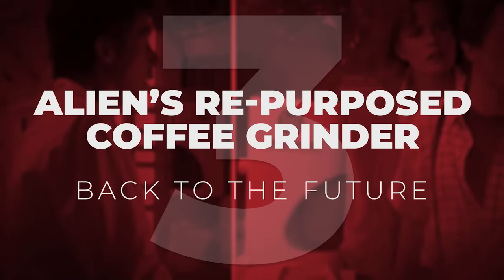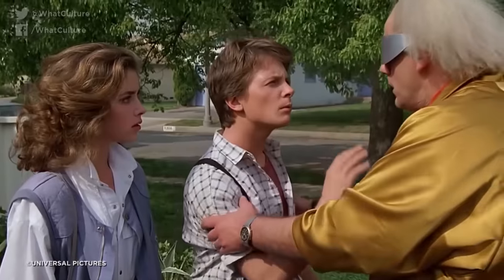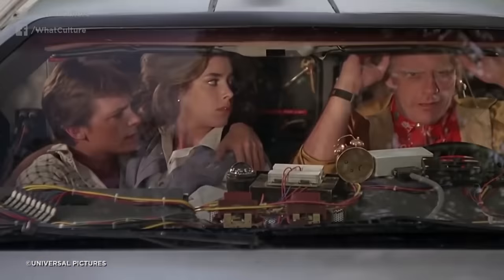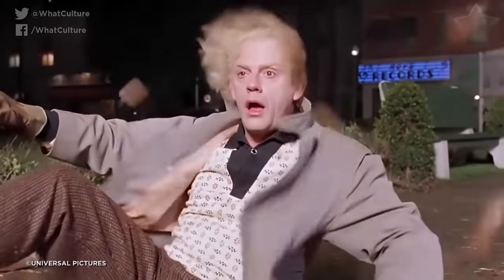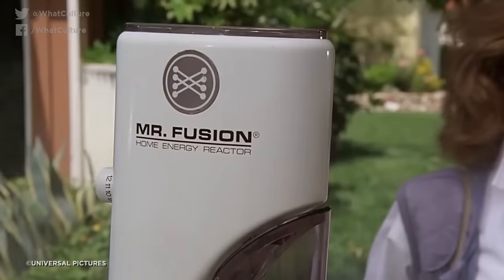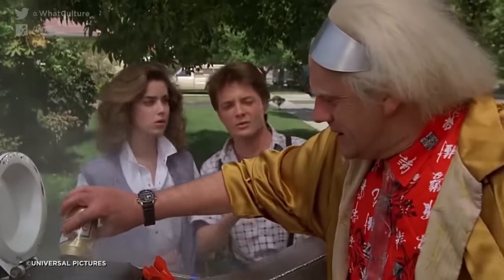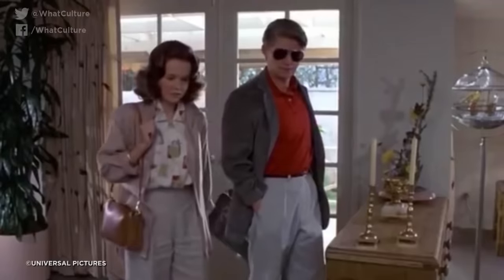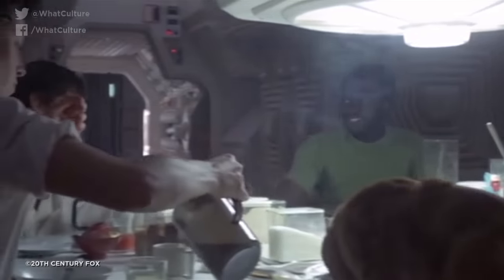Number 3: Alien's Repurposed Coffee Grinder – Back to the Future. This is absolutely a case where the subsequent use of a prop completely outshone its original cinematic utility. You probably remember that Back to the Future ends with Doc returning from the future to warn Marty and Jennifer about their troubled future kids, and Doc has to insert food scraps into a device called the Mr. Fusion Generator to power the new and improved DeLorean. However, you might not have noticed that this device first appeared in the original Alien film as a coffee grinder. Talk about stepping up your roles — going from coffee grinder to fusion reactor!